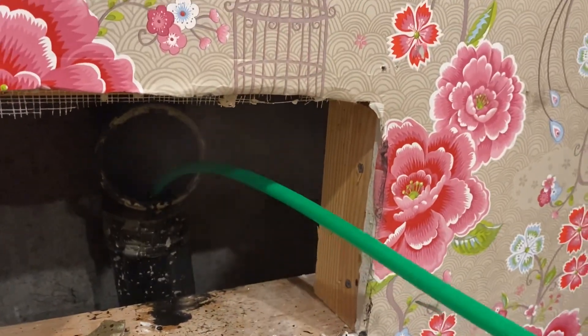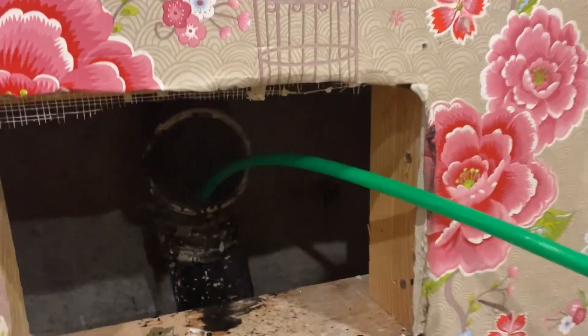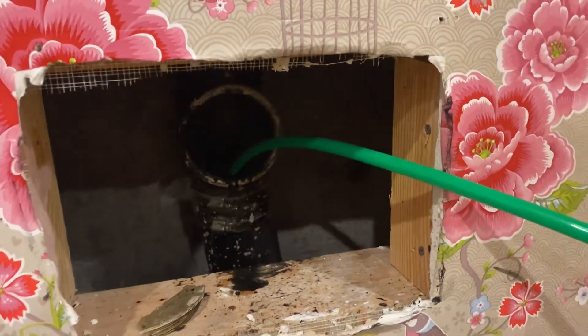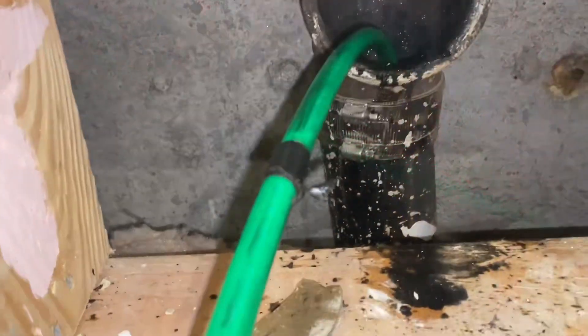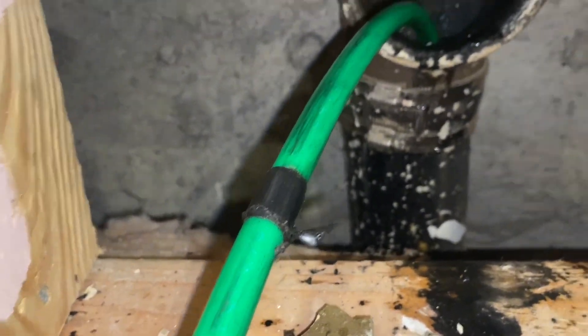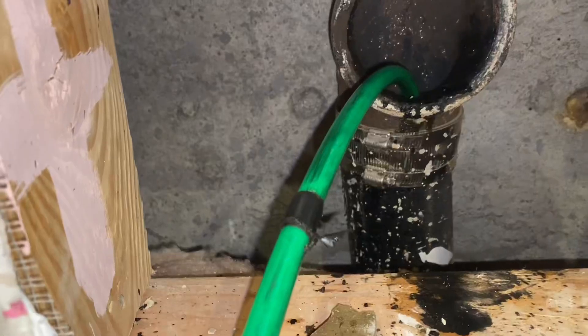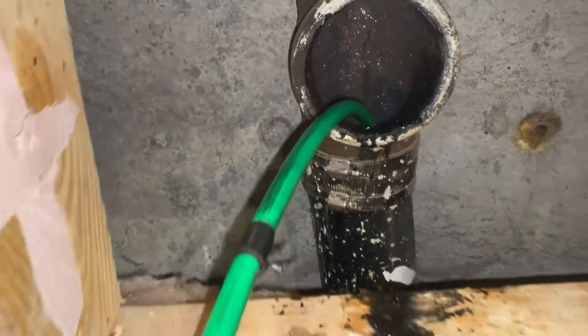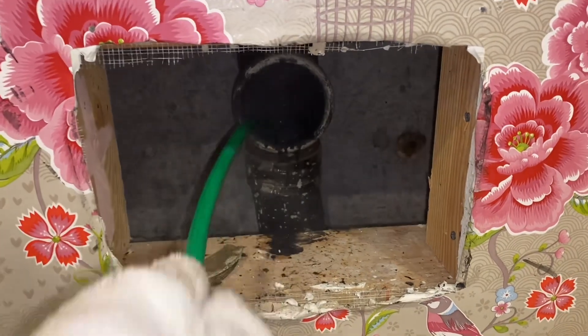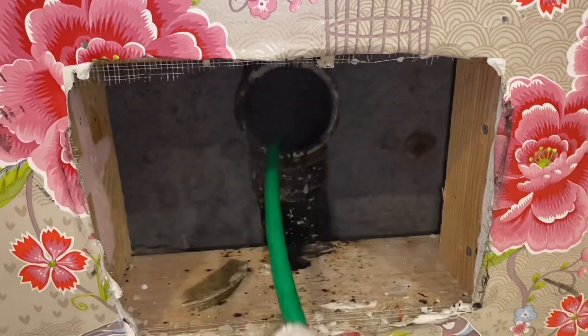More hose — might as well. We'll do this several times, back and forth, back and forth, get this line nice and clean. One of the things we do is take a little piece of electric tape and wrap it four feet from the end, so we know that we're four more feet away from the jetter head. I've got a nice jetter head on here that's going to power wash these pipes nice and clean, make that cast iron like brand new.